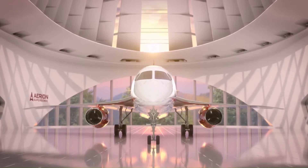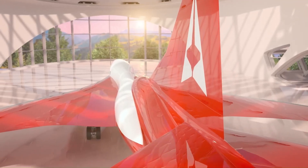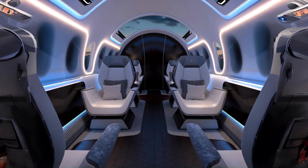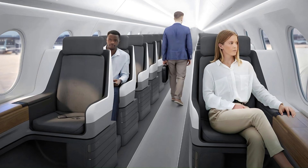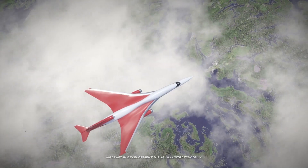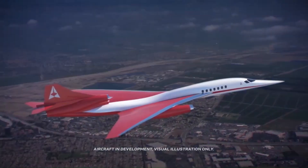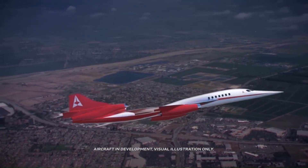The jet features innovative aerodynamic design and proprietary boomless cruise technology, which eliminates the disruptive sonic boom by diffusing sound waves before they reach the ground. Its cabin is crafted for ultimate comfort and productivity, offering spacious seating, advanced connectivity, and customizable layouts. With a focus on sustainability, the AS-2 incorporates a fuel-efficient engine and is designed to operate on 100% biofuel, reducing its environmental impact.